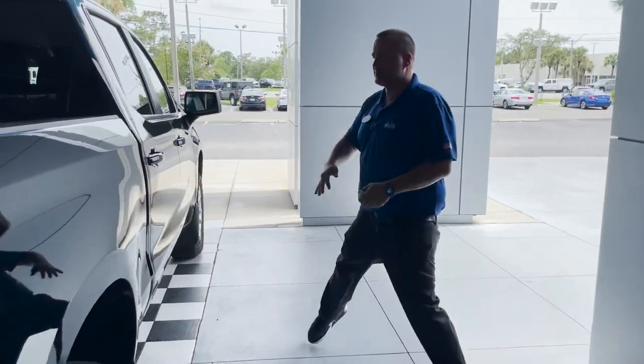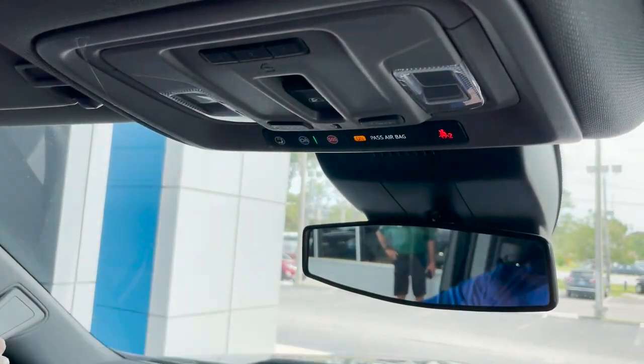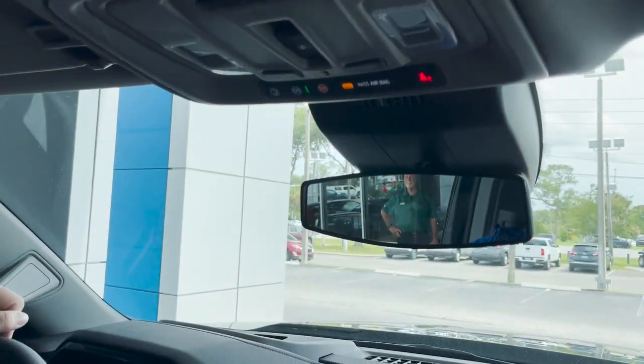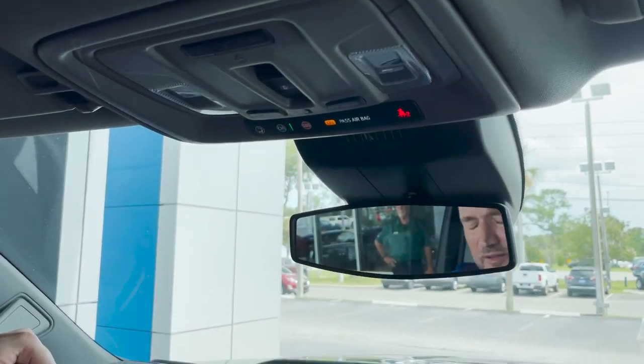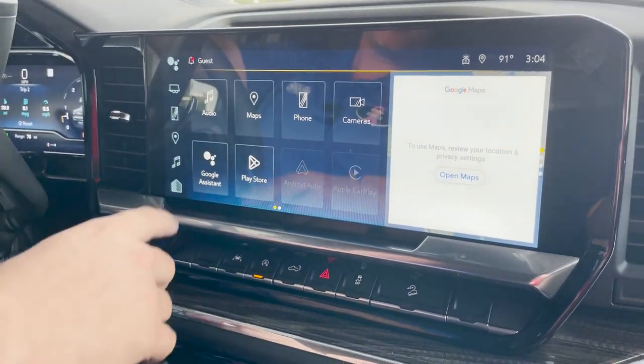Let's hop inside and go over some of the features. This vehicle is equipped with OnStar Technologies. You can get the MyChevrolet app on your phone. OnStar has crash response and an SOS button if you need to send help to you immediately. It's also a Wi-Fi hotspot. With the MyChevrolet app you can start or stop it, lock it, or unlock it.